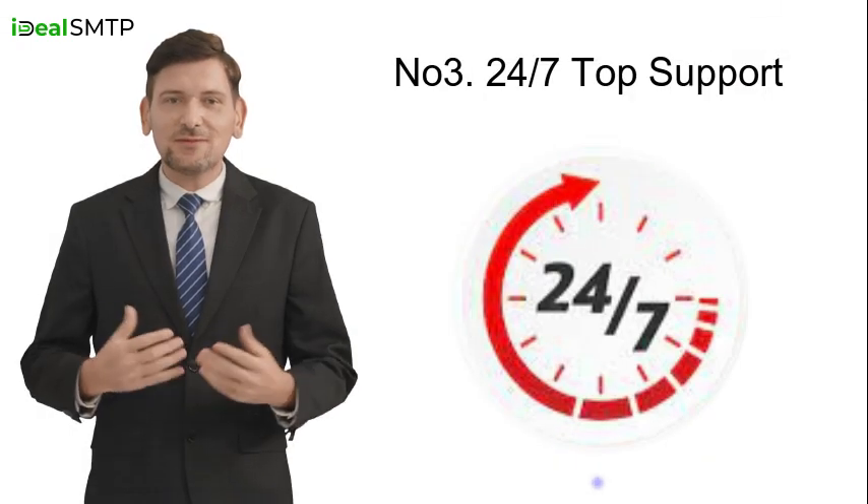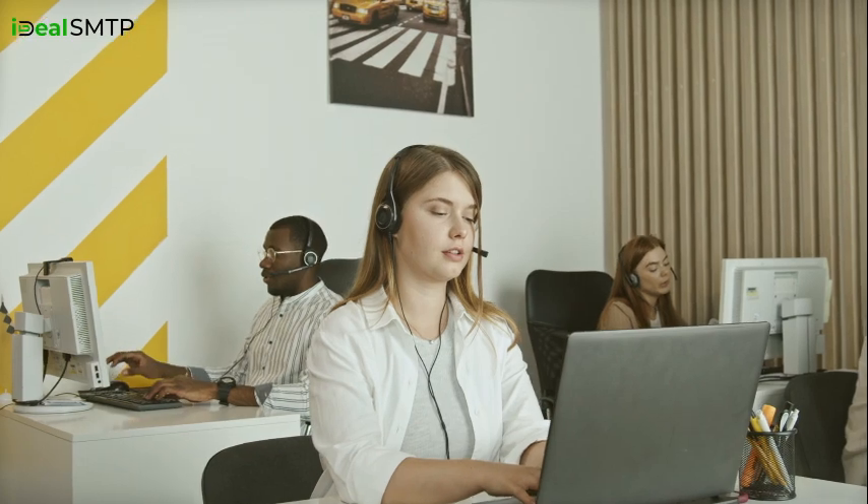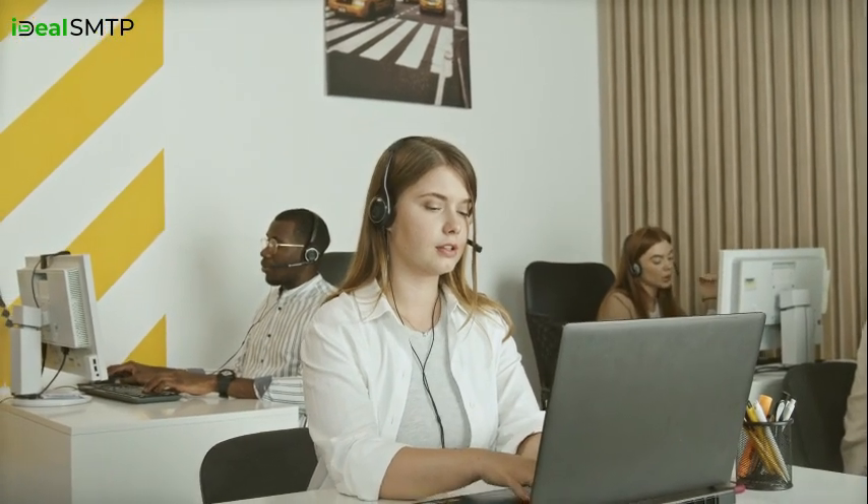Feature three: 24/7 top support. Our skilled team is always ready to help, providing excellent support 24/7. You can count on assistance anytime, day or night.